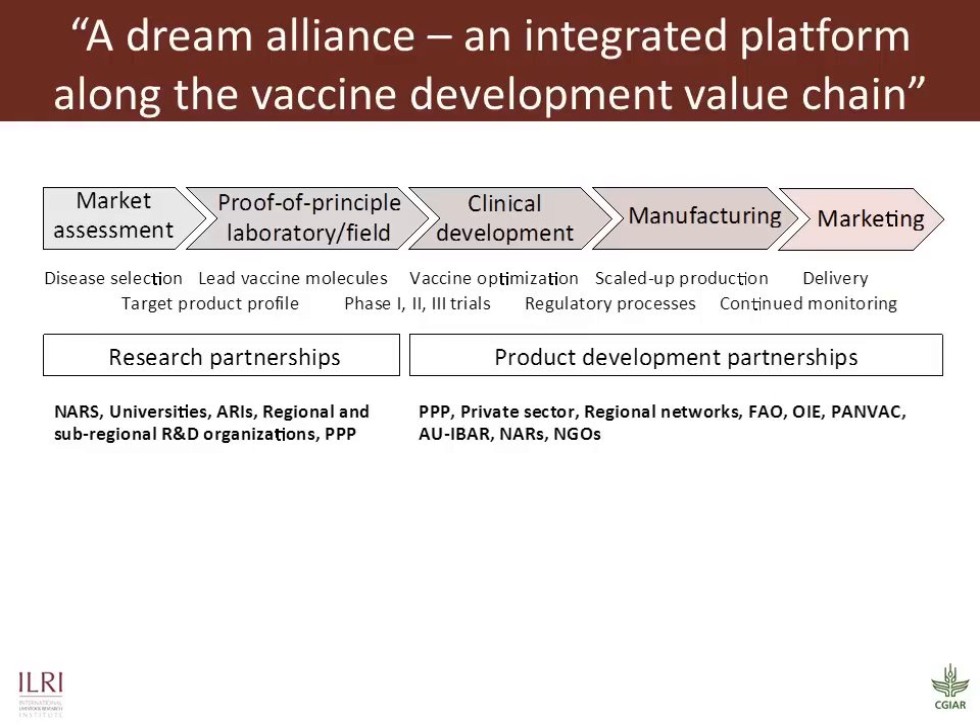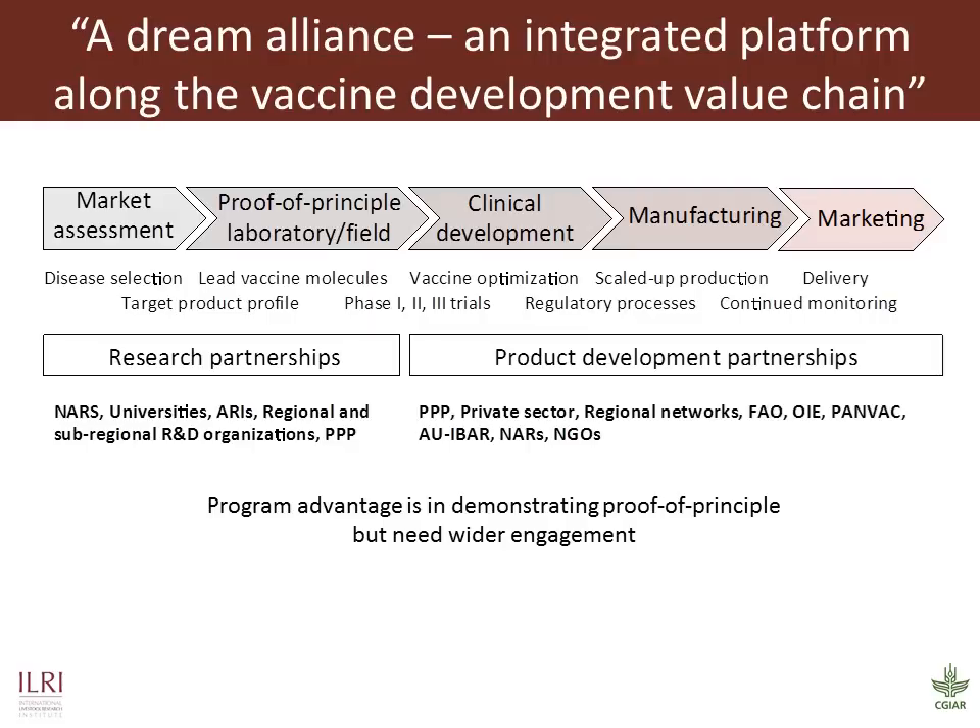A dream alliance for us would be to have a fully integrated platform along the vaccine RFOD pathway, as outlined in this rather simplified flow diagram. Our program advantage is in demonstrating proof of principle, but we have many gaps in this diagram starting from market assessment. For example, we still don't have good impact assessment studies for our priority diseases, or metrics that would justify us moving to undertake new diseases in our research portfolio. Complex partnerships are needed in this pathway, which transition from mainly public funded activities at the start to mainly private sector funding at the end. The advent of PPPs, or public-private partnerships, and the recent swing in the mood of funders back to science helps, but this whole field remains a complex landscape and presents many challenges. I hope that this presentation sets the scene for the Vaccine Biosciences group. We look forward to more in-depth questions and discussions on this topic, and don't forget you can replay this as many times as you like.